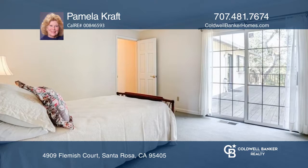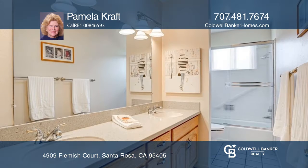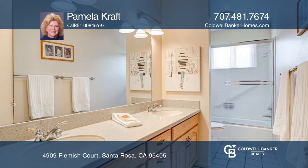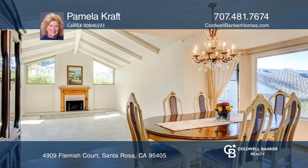This four-bedroom, two-bath, single-level home on approximately one-quarter-acre below Trione and Adele State Park offers a great floor plan with wood flooring, a fireplace, a wood-burning stove, a large living room, and a family room.